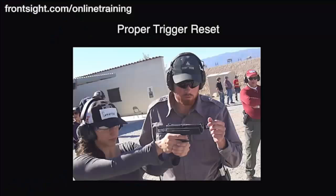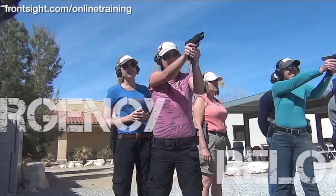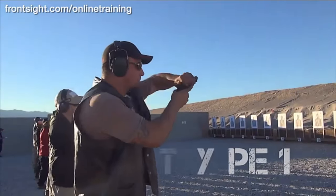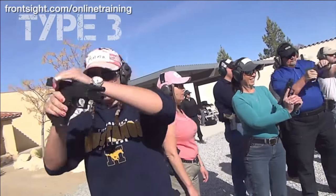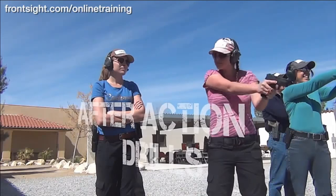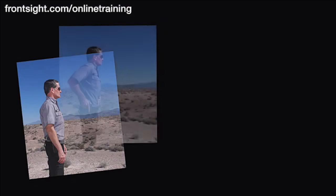Proper trigger reset, tactical reload, emergency reload, type 1 malfunction clearances, type 2 malfunction clearances, type 3 malfunction clearances, after action drills, and so much more.